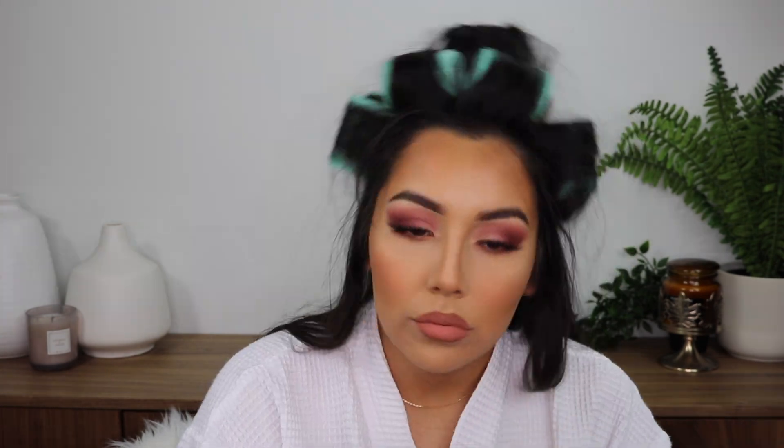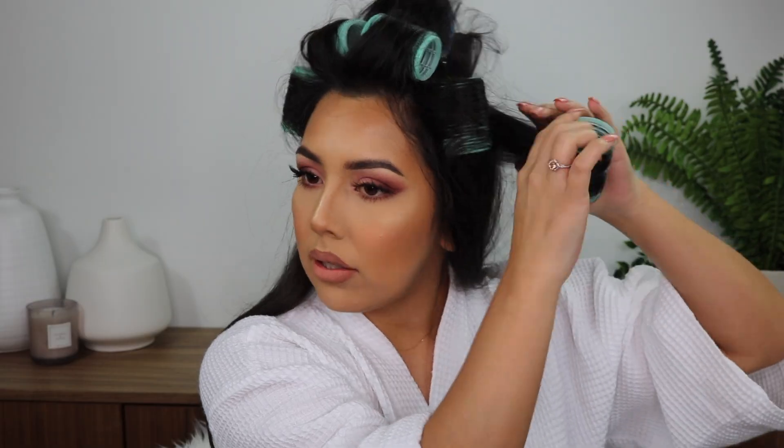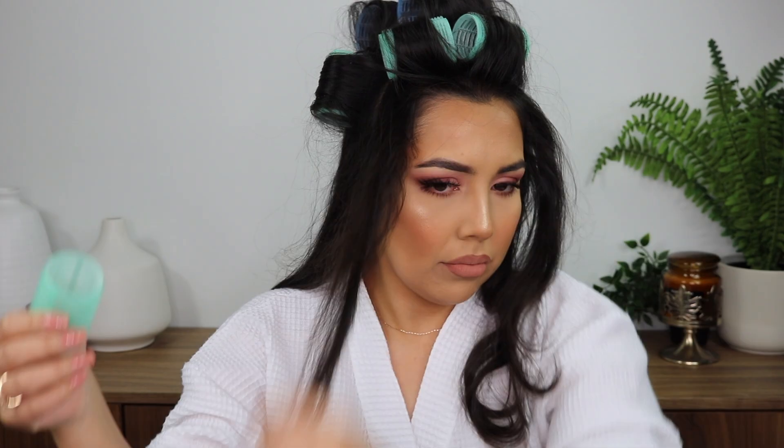Setting my eyebrows with the Benefit 24 Hour Brow Setter. For lip liner I'm using NYX Peach Don't Kill My Vibe, then NYX Cheeky's liquid lipstick, and going in with Dose of Colors Fuego as well. Finishing the hair by grabbing my Grow Long Volumizing Texture Spray and applying it everywhere to get my bangs to sit away from my face — exactly how I wanted them.